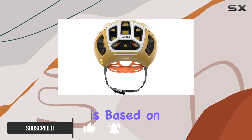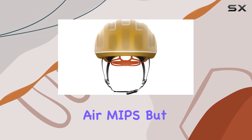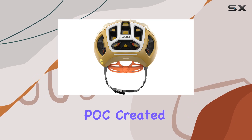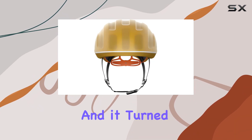This helmet is based on POC's lightweight climber's helmet, the Ventral Air MIPS, but with a unique twist. To get around a rule prohibiting professionals from using clip-on helmet covers, POC created a non-removable cover for the Ventral Tempest, and it turned out to be a hit.